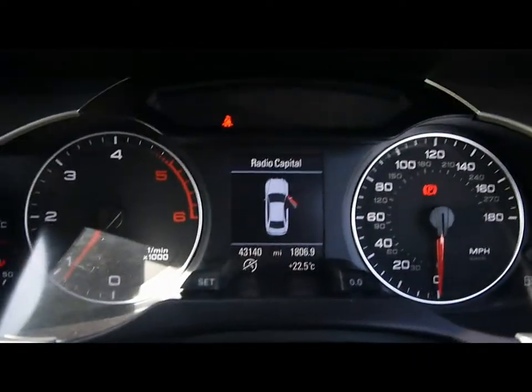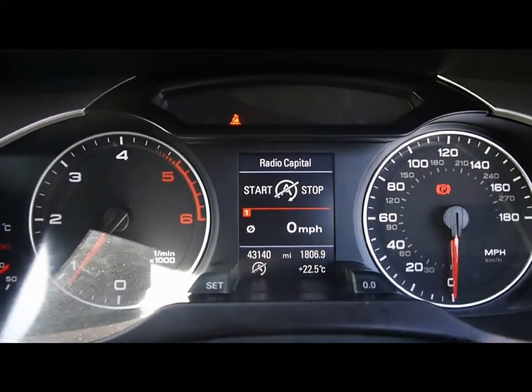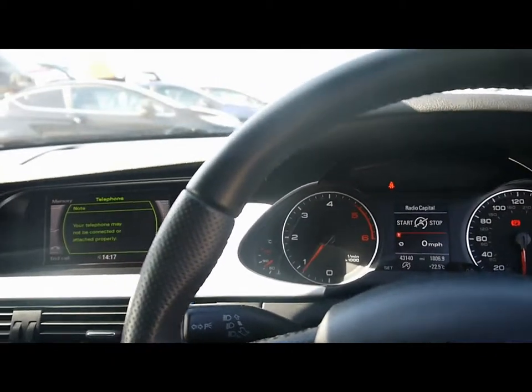The onboard computer shows you distance to empty. A nice reminder as well that all of our cars are RAC inspected and price checked on a weekly basis. If you'd like any more information, please don't hesitate to give us a call.